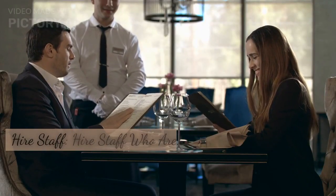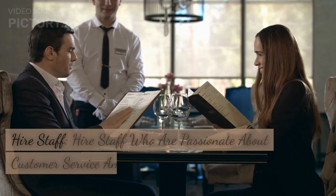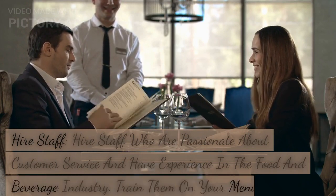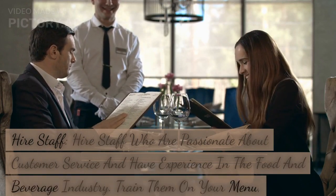Hire staff. Hire staff who are passionate about customer service and have experience in the food and beverage industry. Train them on your menu, customer service standards, and policies and procedures.